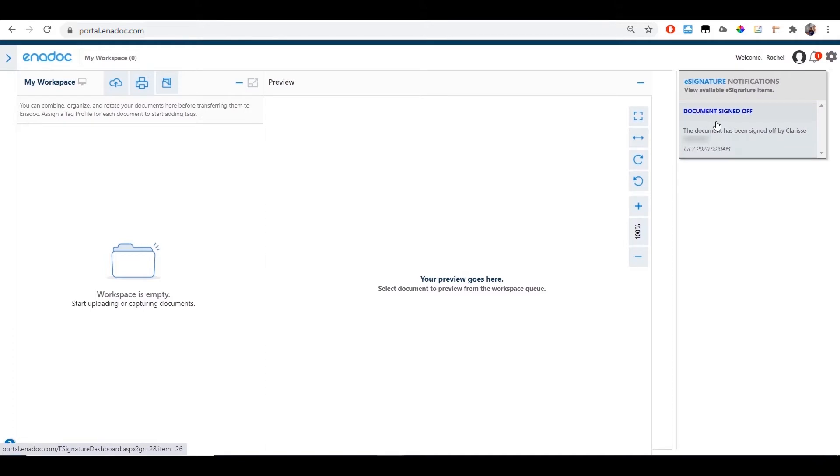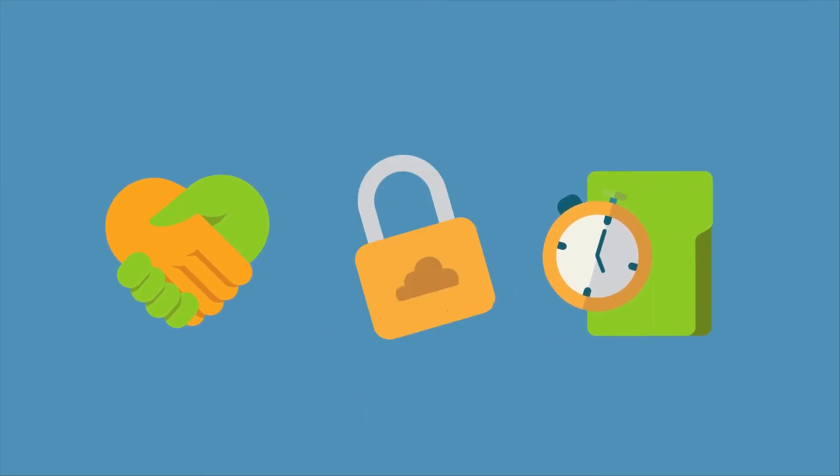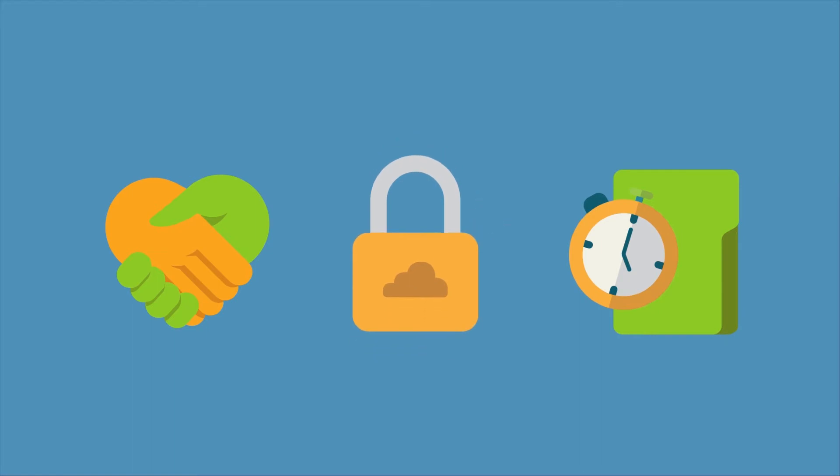While affixing a digital signature might be easy, securing signed documents requires a more stringent process of authentication and filing from a trusted source to ensure compliance with retention policies, seamless access, and security within your organization.